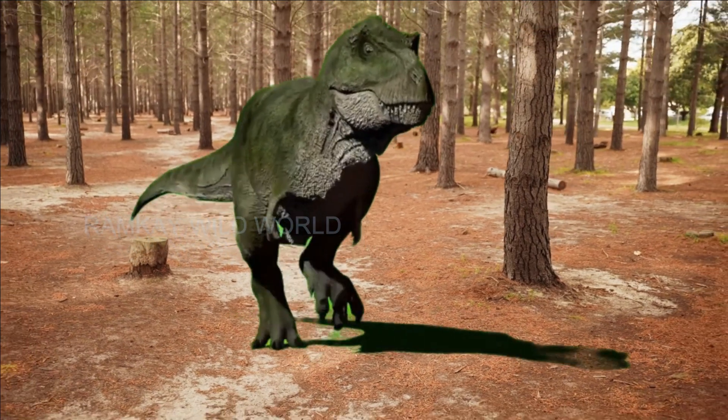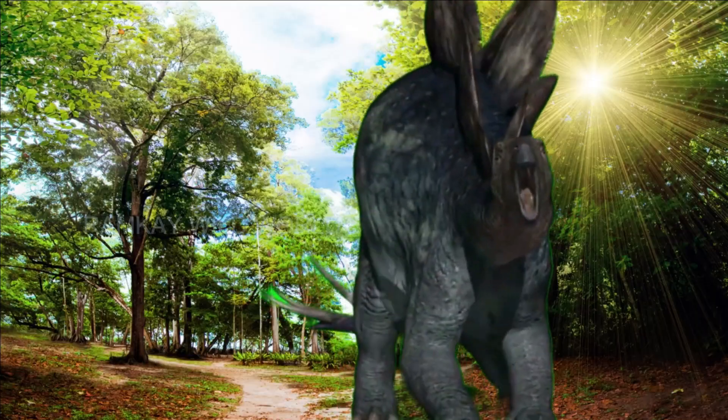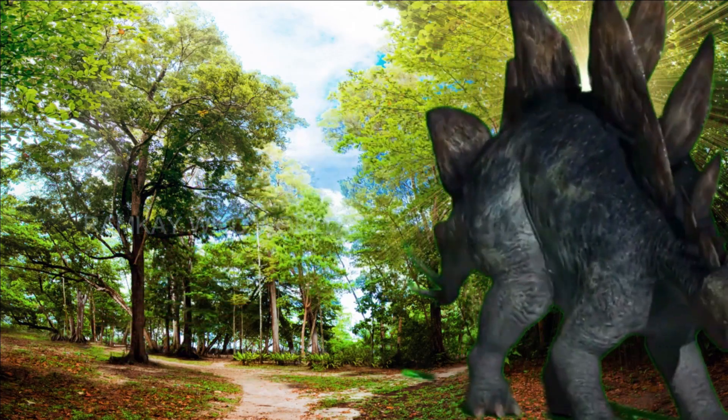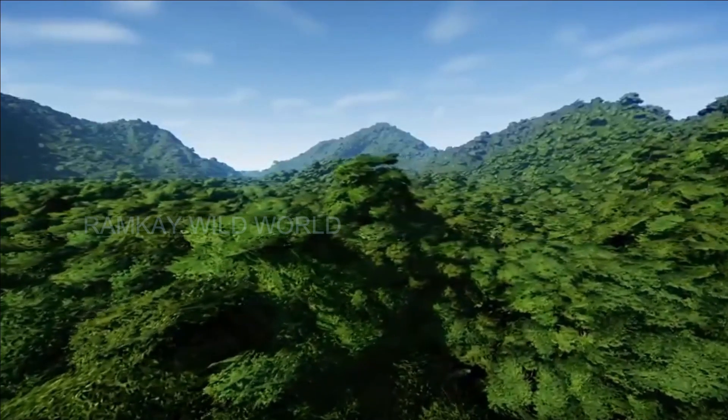This is also the right place for you if you are one of them. Learn everything you need to know about herbivorous dinosaurs in this video.